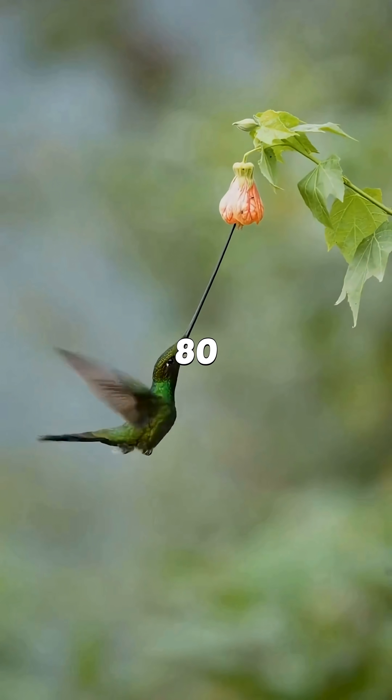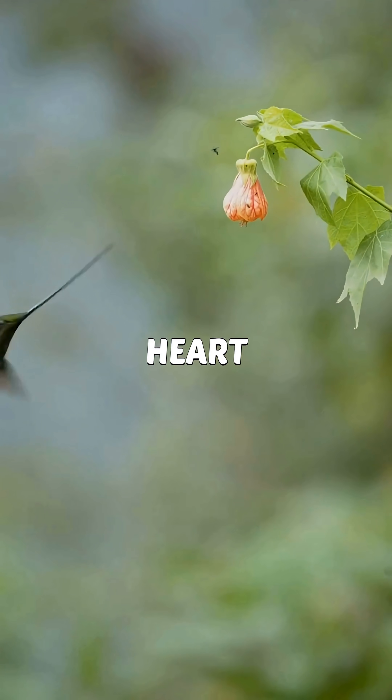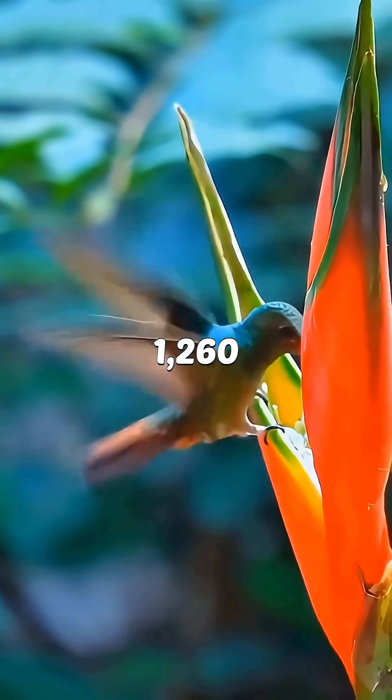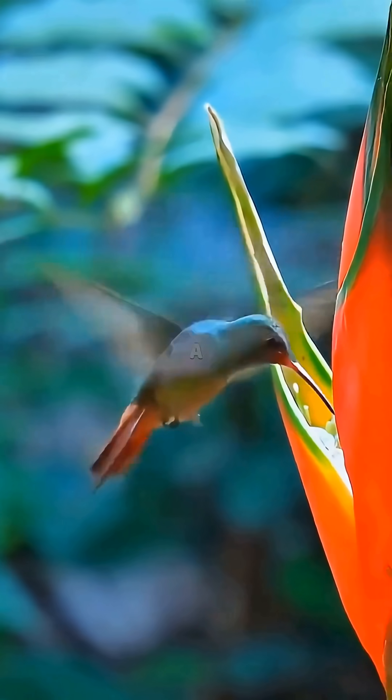Its wings beat up to 80 times per second — so fast, the air around it literally starts buzzing. Its heart hits around 1,260 beats per minute. That's basically a turbo engine inside a 4-gram body.